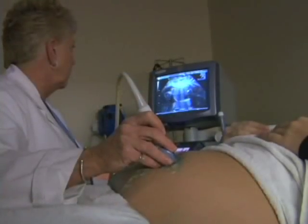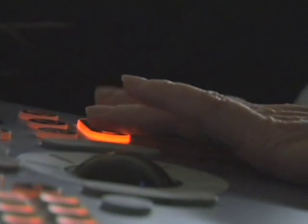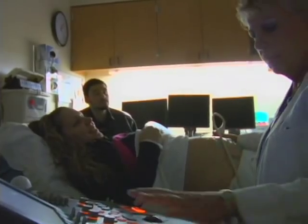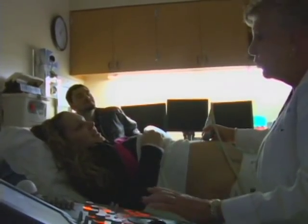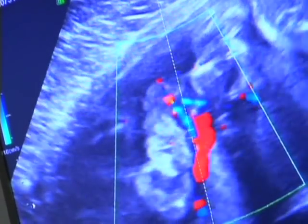Just like with all birth defects that we deal with, our job is to confirm the diagnosis and then to talk to the families about what their options are for the pregnancy. We provide a comprehensive one-day evaluation which consists of an ultrasound, a fetal ultra-fast MRI, as well as a fetal heart study to evaluate the fetus completely and ensure that there are no other abnormalities present. With omphalocele, it's also very important to get a karyotype, usually by amniocentesis.